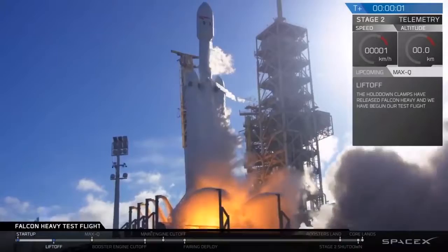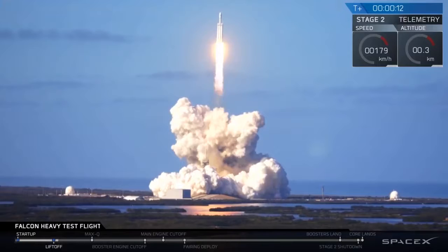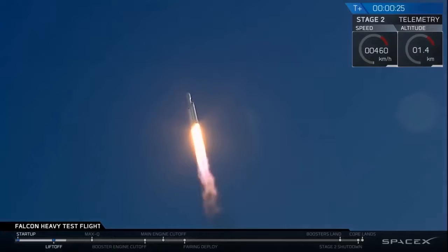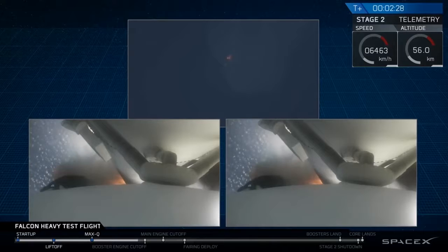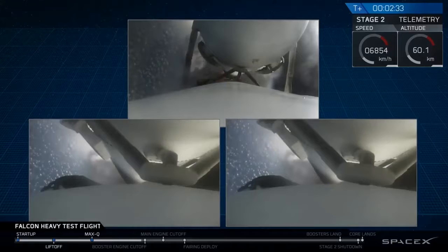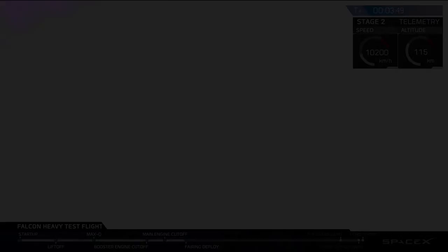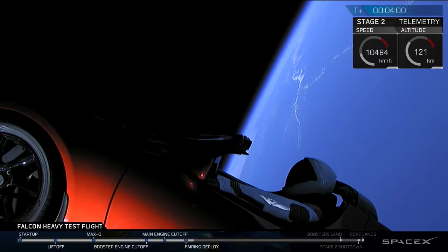Here's the video of the launch on the 7th of February. This is the camera on board looking down the side of the core, and you'll see the two side vehicles peel off. Then the payload fairing came off, and lo and behold they put a dummy on board with a space suit driving the car.